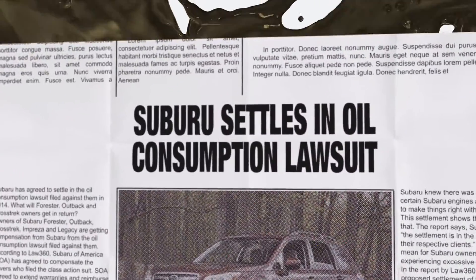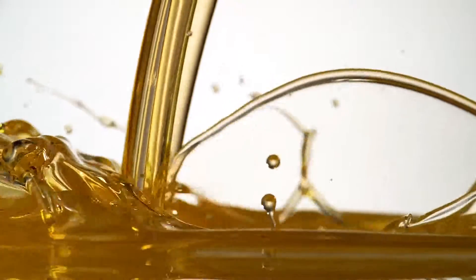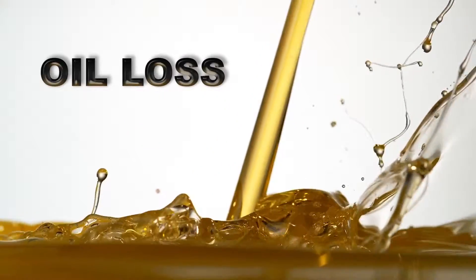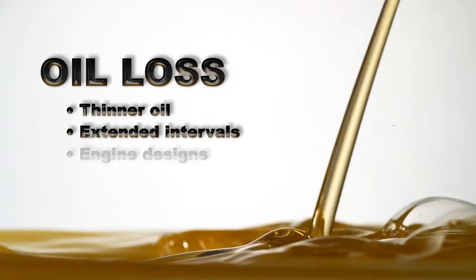Oil loss is at the forefront of engine problems today and spans across all three engine types. So what's causing oil loss? Thinner oil, extended oil change intervals, and engine designs.